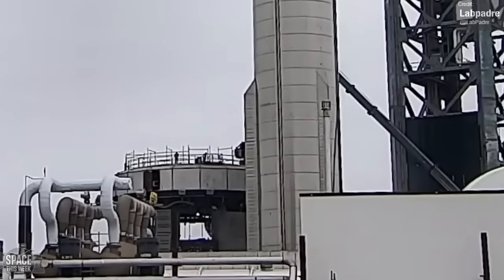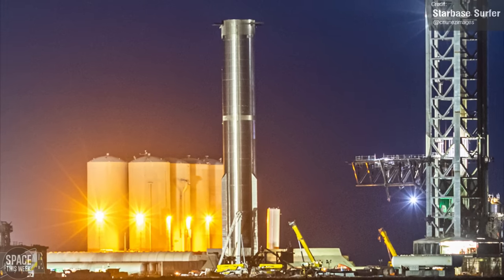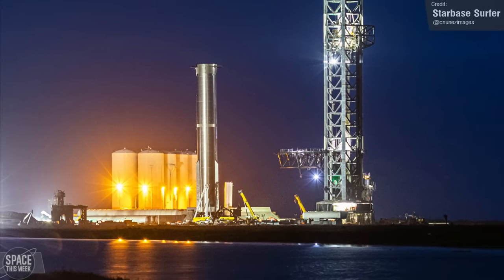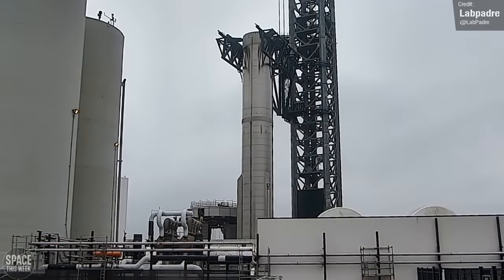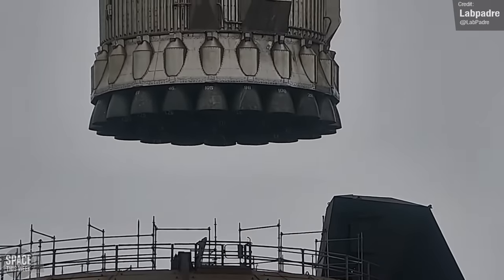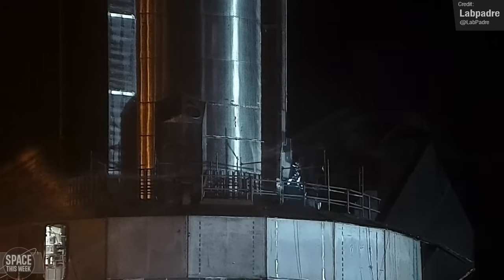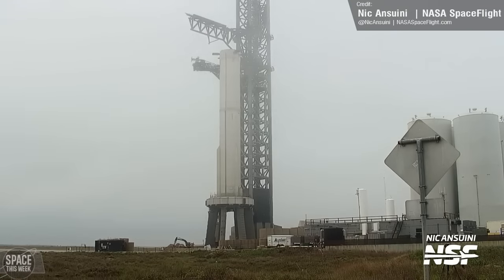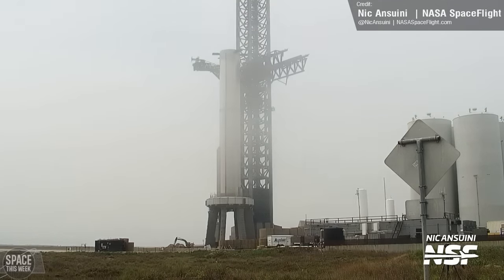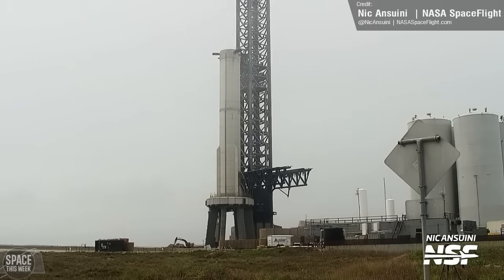Booster 7 is back. It was removed from the pad a few weeks ago, where it sat having final modifications and installations, and of course to allow workers to work on the pad without the giant rocket in the way. On Wednesday last week, Booster 7 was lifted up with the chopsticks and placed onto the pad. A short while later, the quick disconnect arm on the launch mount was extended and connected to the booster. There are basically no more milestones or hurdles that Booster 7 needs to undergo, so a lot of us are hopeful that this is the final time it is lifted onto the launch mount. The next time this thing leaves the pad, it'll hopefully be under its own power, with Ship 24 stacked above it.